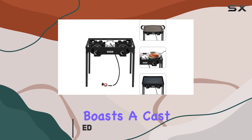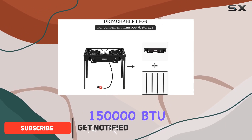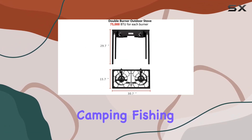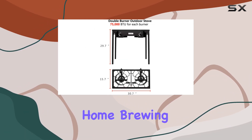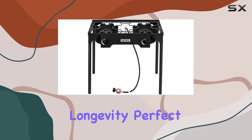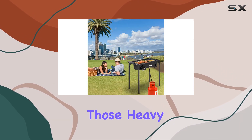This rugged stove boasts a cast iron head and an impressive 150,000 BTU output, making it a reliable companion for camping, fishing, parties, or even home brewing. The high-pressure single-burner design ensures durability and longevity, perfect for handling those heavy cooking tasks.